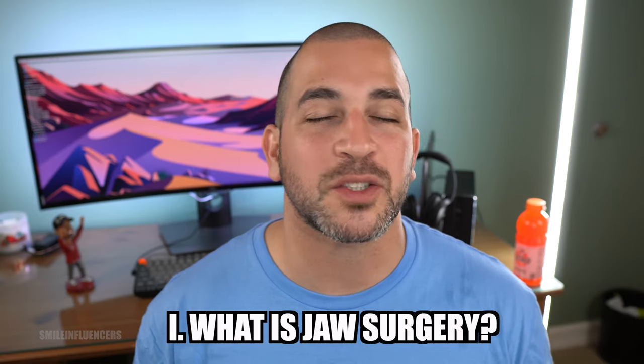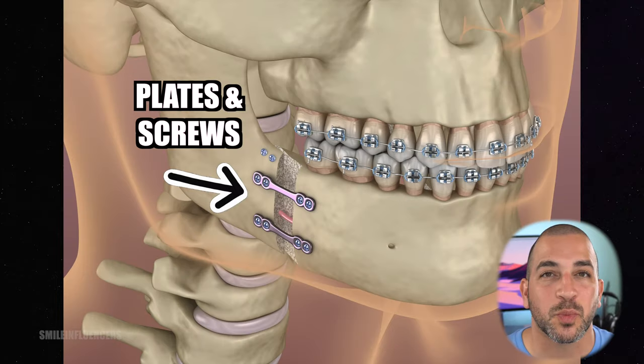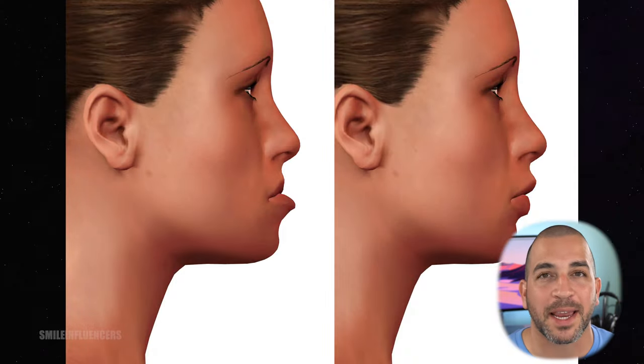Corrective jaw surgery, also known as orthognathic surgery, fixes the misalignment of your jaw bones. This helps realign teeth for people that have a severe overbite or underbite, and it can really help improve your speech and your smile. It's typically done by an oral surgeon under general anesthesia in a hospital setting, and it takes a team of dentists and specialists to get the job done right.